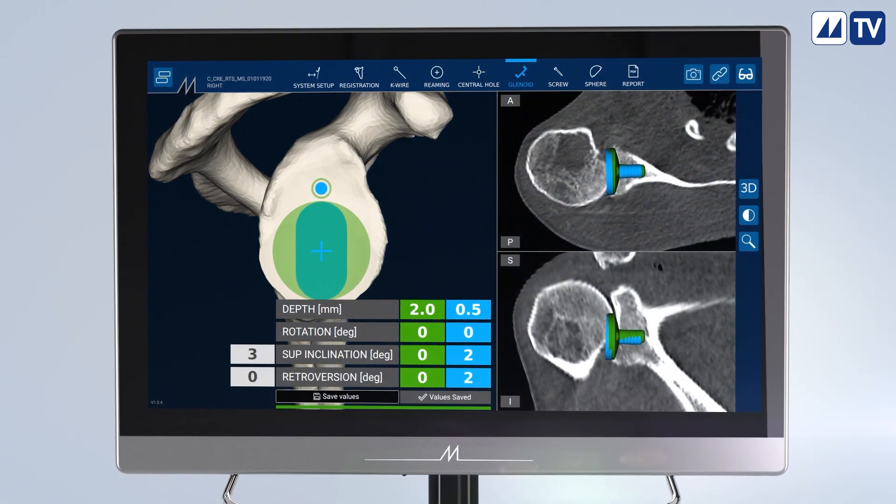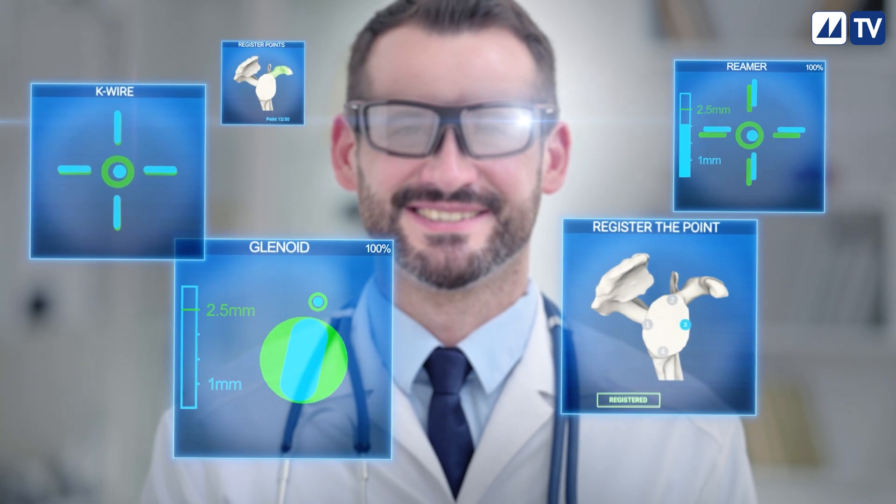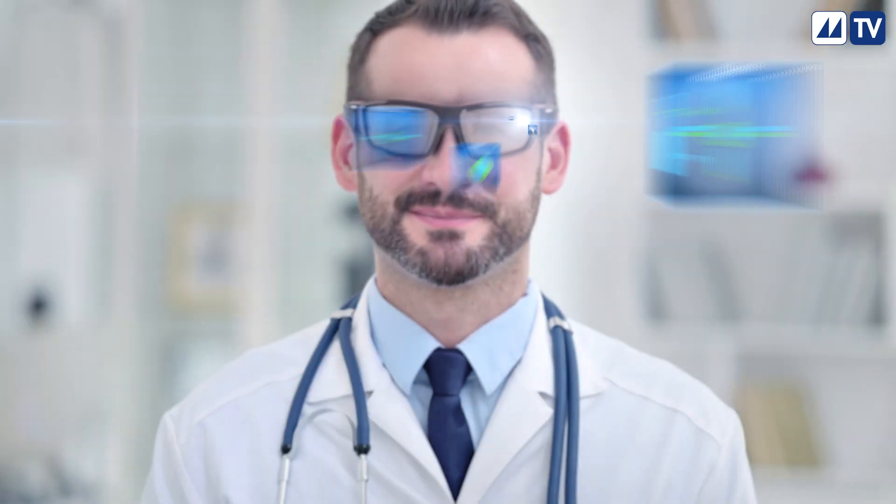Our augmented reality technology can help your doctor visualize what's next and fine-tune the implant position to potentially improve the function of your shoulder.